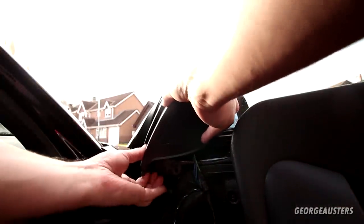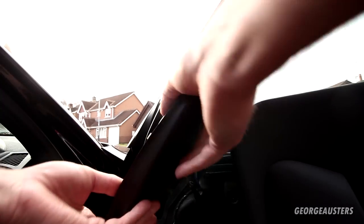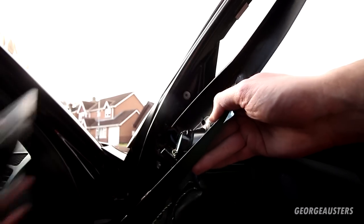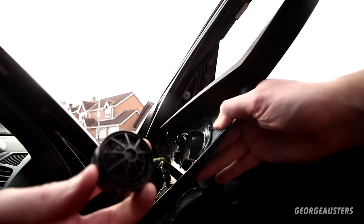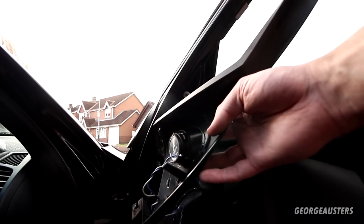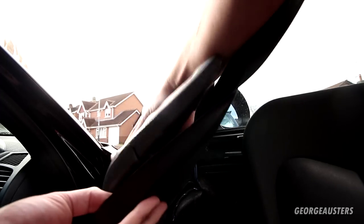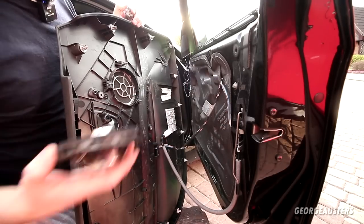To access the tweeter, simply pull the trim piece away - it's held in by two clips. Turn it over, pull out the foam piece, and the tweeter is revealed. Give it a twist and it comes out. I'm going to go straight ahead and install the new tweeter. New tweeter is in place - reinstall the foam piece and pop the trim back in place.